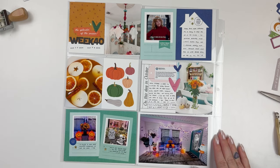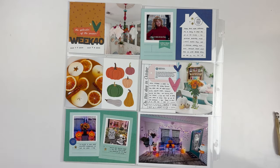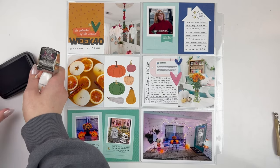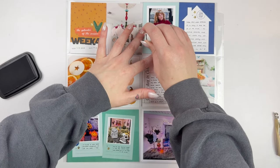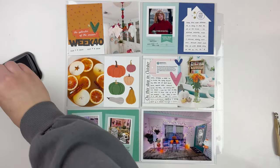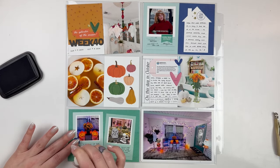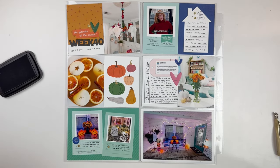Super easy, super quick — especially with these kits. It just goes by really fast and everything coordinates easily. You have all the filler cards, the journaling cards, all that kind of stuff that you need. I'm also using one of my roller phrase stamps, just adding a few here and there where I thought there was a little bit of free space that needed something else.